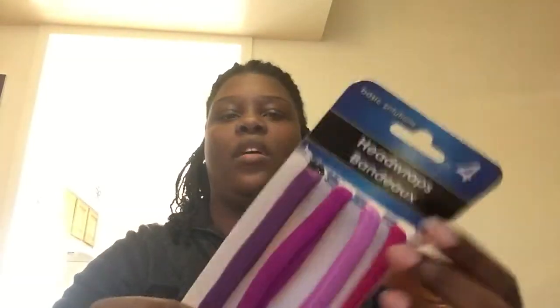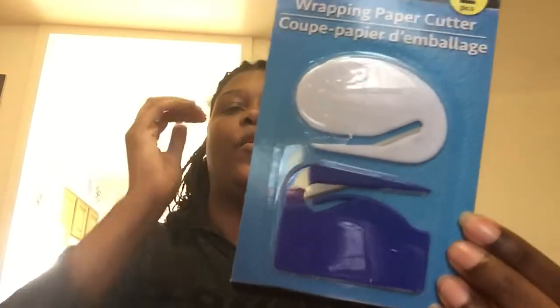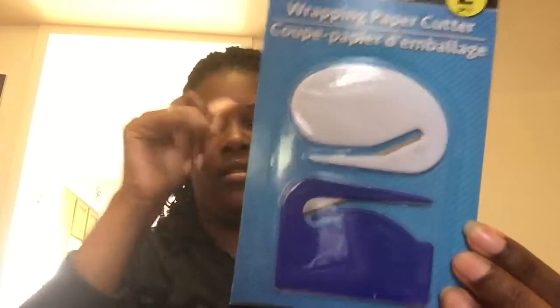They have 16 plastic cups for a dollar and they're purple — I use these for when I eat ice cream. I picked up some headbands — black and purple, which are colors I wear a lot — for a dollar. I also picked up a wrapping paper cutter, which I use to open mail. I have one upstairs already so I got this to make sure I have one downstairs too.